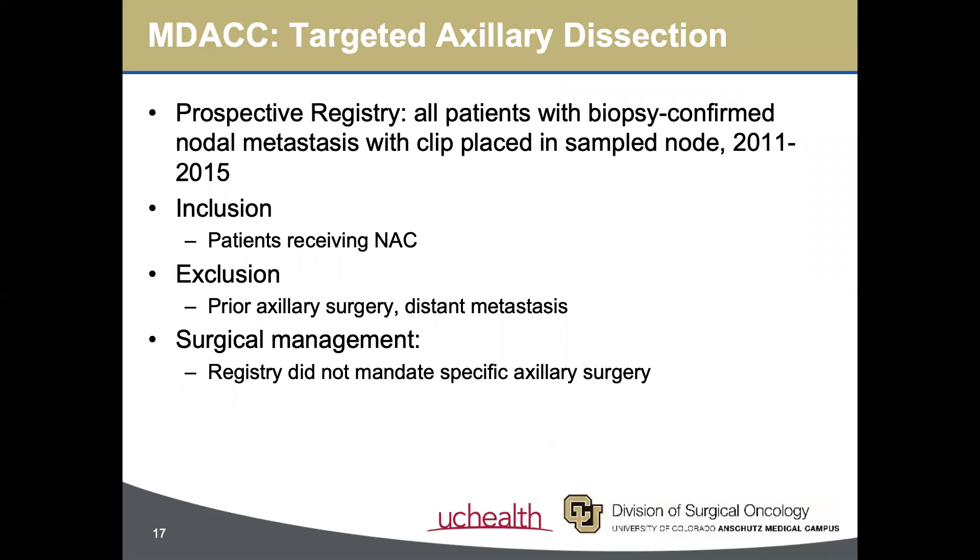A related study at MD Anderson evaluated this, adding all patients with biopsy-confirmed nodal metastasis who had a clip placed to a prospective registry between 2011 and 2015. Patients receiving neoadjuvant chemotherapy were included. The registry did not mandate any specific axillary surgery, but the standard at the time was to perform axillary lymph node dissection in this cohort unless the patient was enrolled in a different clinical trial.